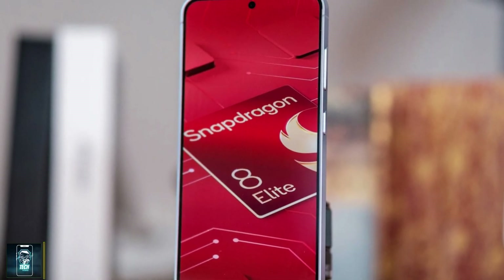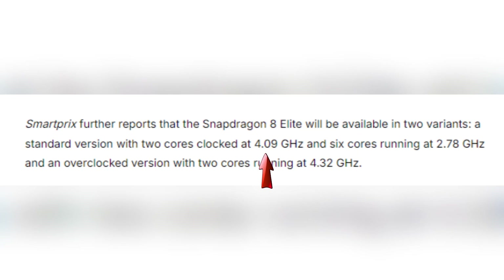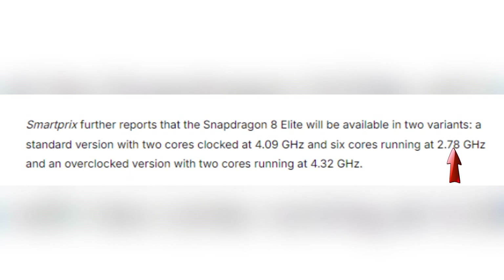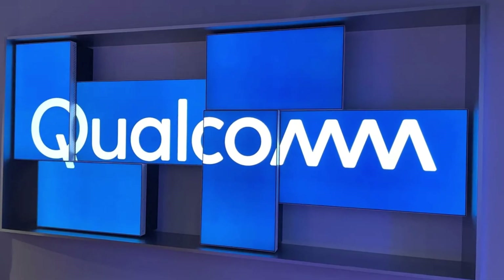Now, what's fueling this new beast? The Snapdragon 8 Elite will reportedly come in two variants. The standard version features two high-performance cores clocked at 4.09 GHz and six efficiency cores running at 2.78 GHz. There's even an overclocked version that hits 4.32 GHz on those key cores. And if you're a gamer, you'll appreciate this — the Snapdragon 8 Elite registered 125 FPS on GFXBench and a jaw-dropping 166 FPS on DreamWorks Wildlife, making it a powerhouse for mobile gaming.